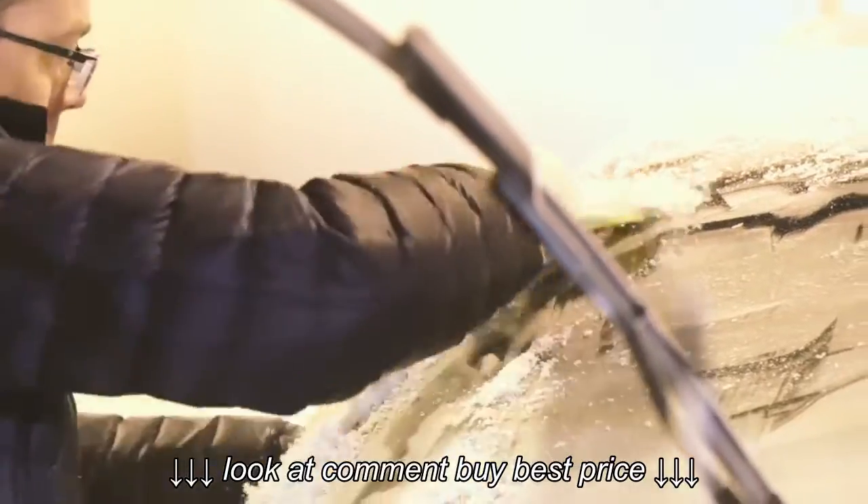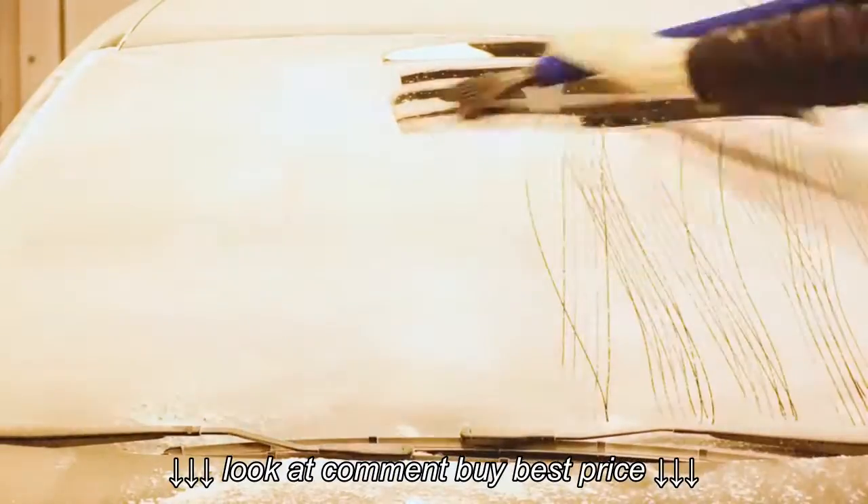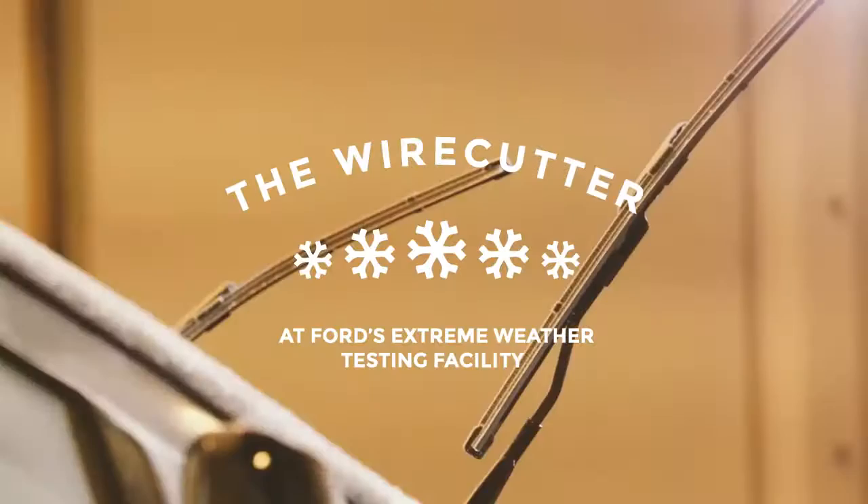Check out thewirecutter.com and find out what really is the best ice scraper you can buy. We'll see you next time.